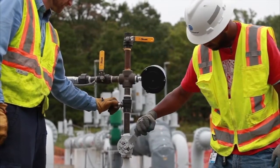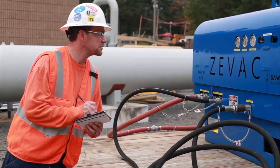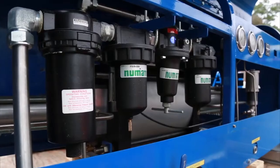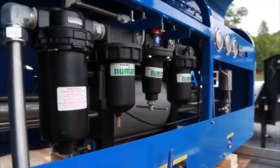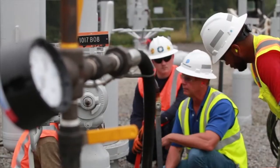The ZVAC operation has many benefits, including being emission free. What ZVAC does, it allows us to take that gas that would have been vented in the atmosphere, pull that from the line, and discharge it back into the line. So no gas would be escaping the line.